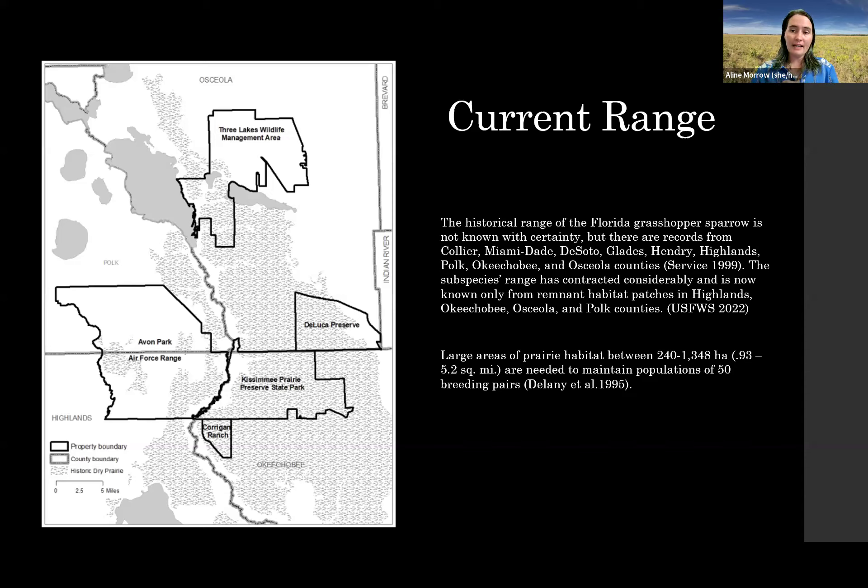Delaney in 1995 stated that areas of about 240 to 1,300 hectares are needed to maintain a population of 50 breeding pairs — and 50 breeding pairs is what we need in a population to get it off the list. These five populations we have now can definitely help us hit those recovery goals, but we are recovering from this very precipitous decline.